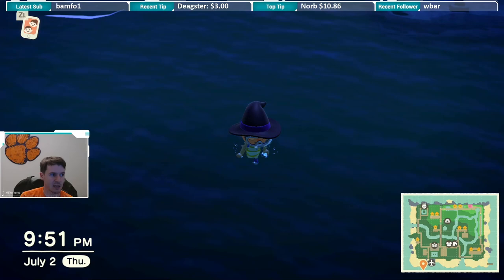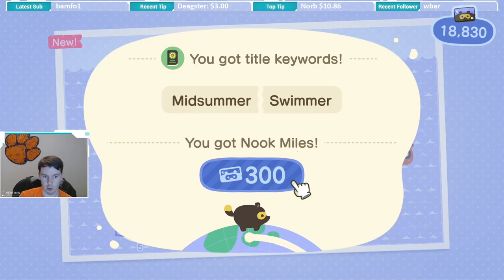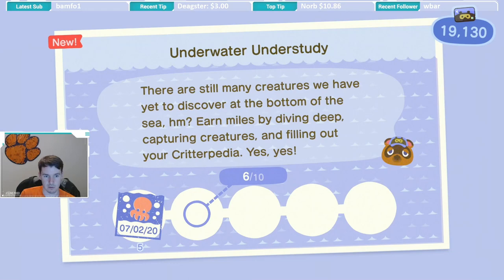So when I dove on that one, it didn't really swim off like some of the other critters that I've caught, as you can see right here. Let me grab this real quick — the new Nook Miles achievements. Just grab a couple of those.